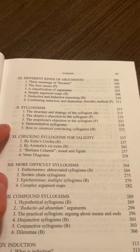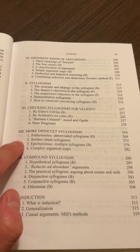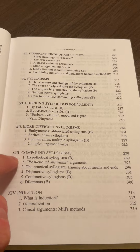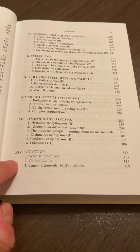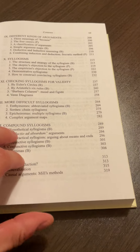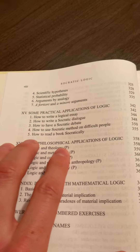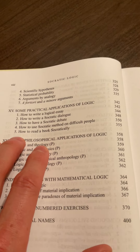Chapter ten is on syllogisms, followed by checking syllogisms for validity, more difficult syllogisms, compound syllogisms, and induction — including coverage of John Stuart Mill's methods. And this alone is worth the price of the book, if you ask me.